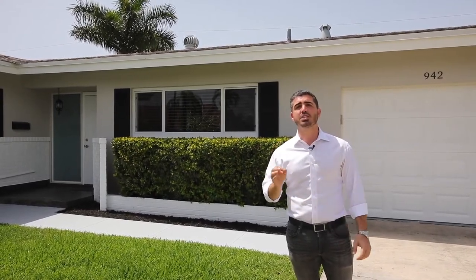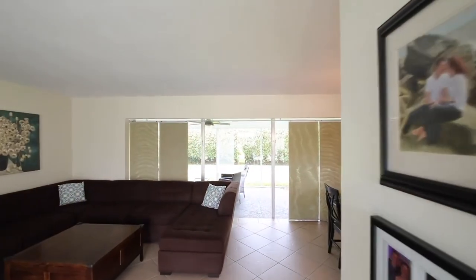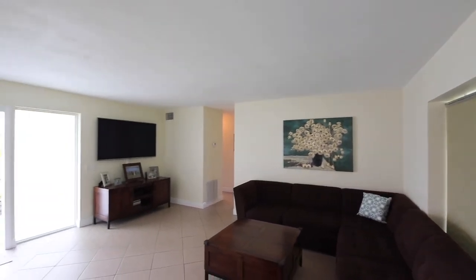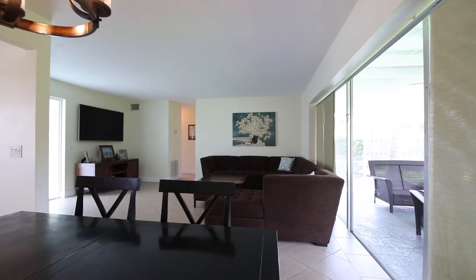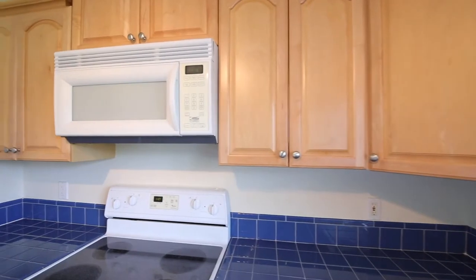Attention first-time homebuyers! Hey, this is Andy with the Mandel Team at Remax. I am so excited to show you my newest listing here in the Boca Square neighborhood in Boca Raton. This is a two-bed, two-bath house. It's got impact windows, the roof is from 2012, the AC is from 2019. This is the perfect home for a first-time homebuyer or anyone looking to downsize and live here in East Boca Raton — you are absolutely gonna love this house. But don't just take it from me, come on in, let's take a look.